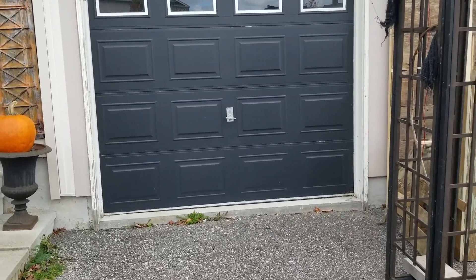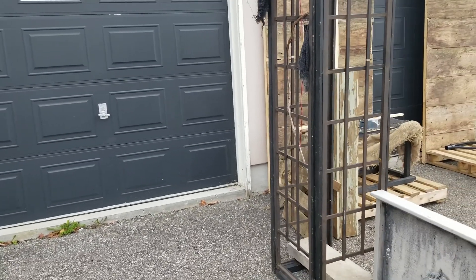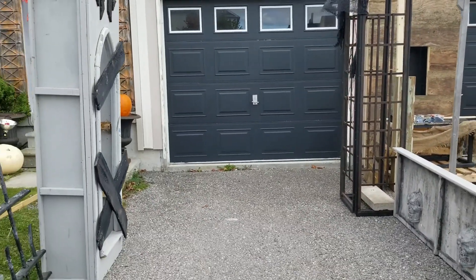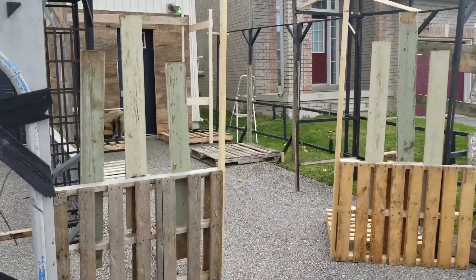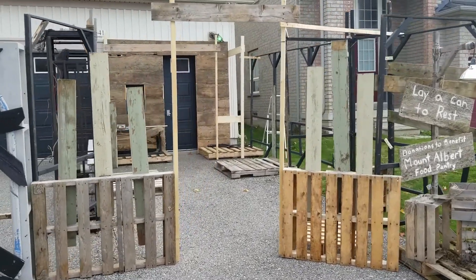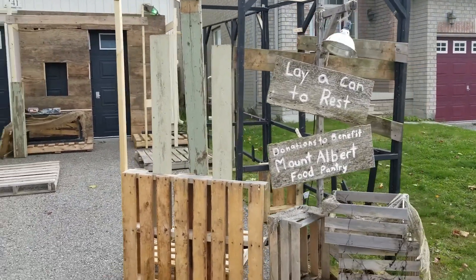I'll have a magic mirror for the kids to get their candy, and that'll be right where the garage is. This year I divided the haunt into two different sections — more of a castle theme on the left-hand side, and over here on the right-hand side more of a creepy barn feel. Better sign up!